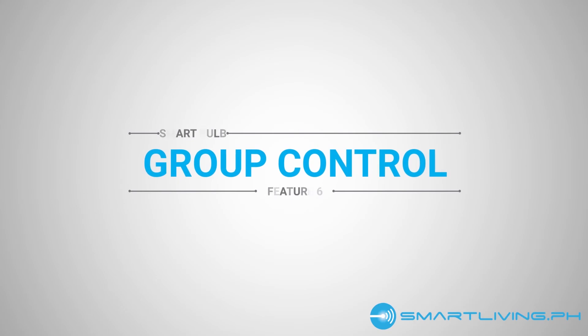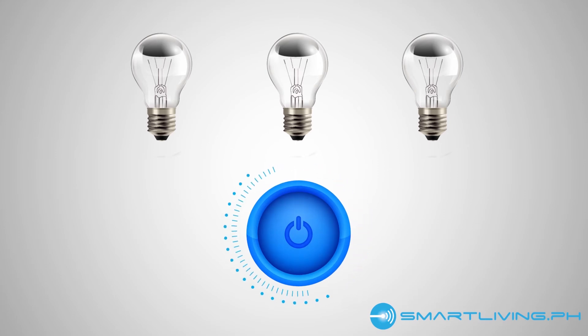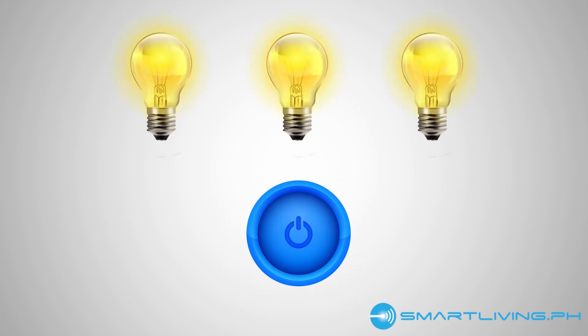Number 6: Group control. To control the different LED bulbs in your home, you need to manually turn on their switches one by one. With smart bulbs, you can use the group control function so you can turn several bulbs on or off with just a single tap. You can even set their brightness as a group.